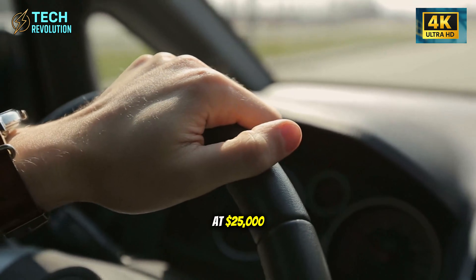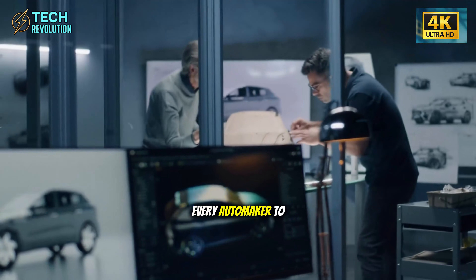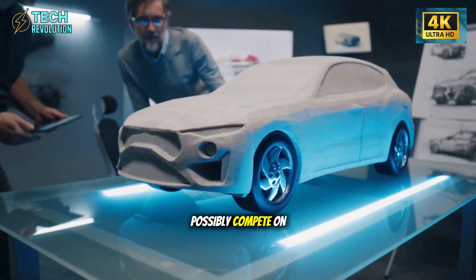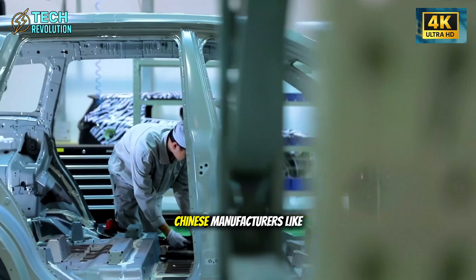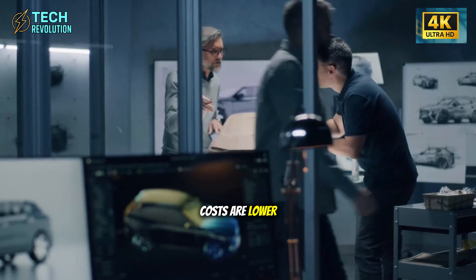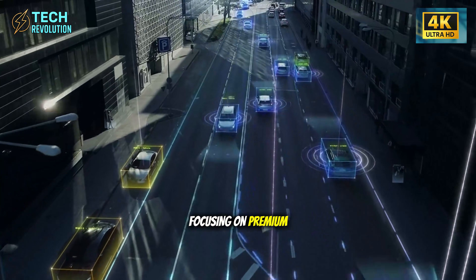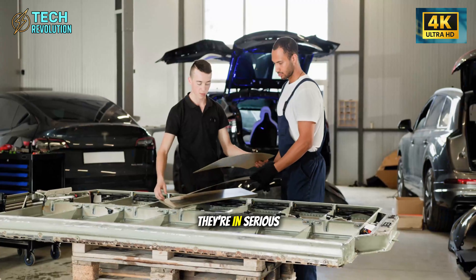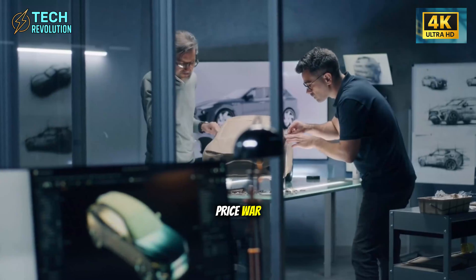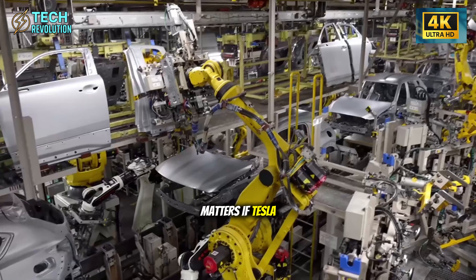So what does this mean for the broader EV market? If Tesla delivers the Model 2 at $25,000 with 300 miles of range and acceptable quality, they'll force every automaker to answer an uncomfortable question: how can we possibly compete on price? Chinese manufacturers like BYD might have a chance because their operational costs are lower, but European and American automakers focusing on premium segments are in serious trouble. Tesla is about to drag the entire industry into a price war.